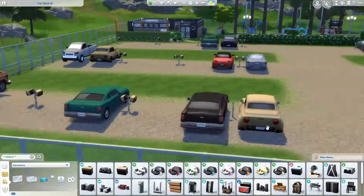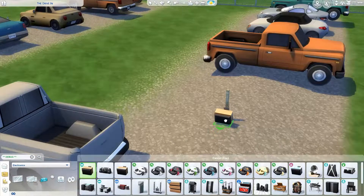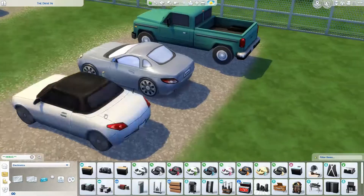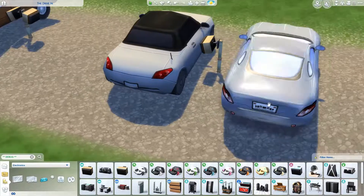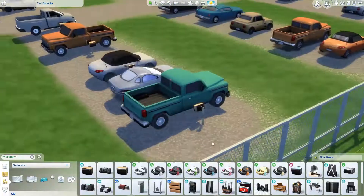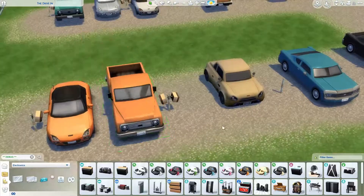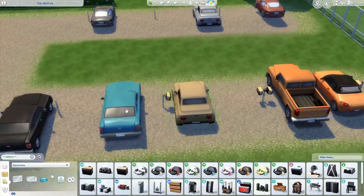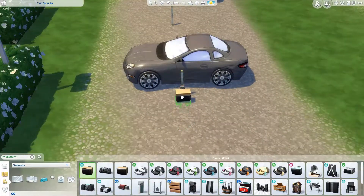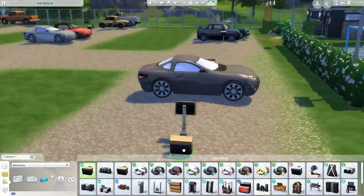Often if you arrived in the last five minutes before the movie started the only place to park would have been the front. I've tried to reflect this in the placement of the cars - there are more cars in the back row than in the front row. People liked to be in the center toward the back because that's where you got the best view. Each and every one of those speakers and posts were hand-placed and hand-raised, every single time - that took me hours.